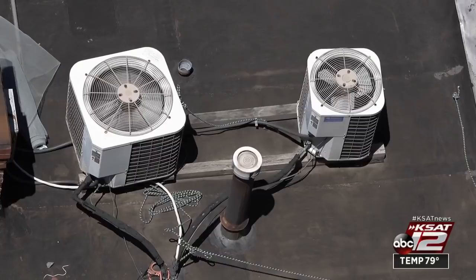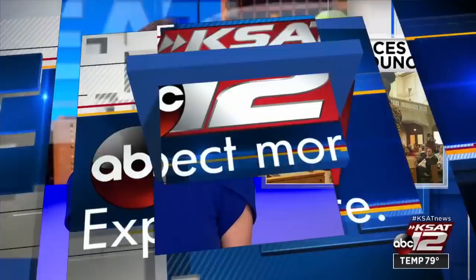Other repair companies we called say the shortage is affecting other appliances too, like refrigerators, washers, and dryers. One ceremony making San Antonio's new City Council official. Councilman John Courage kept his District 9 seat after the runoff election, but there are new faces for Districts 1, 2, 3, and 5. All of them preparing to take on new responsibility for their community.